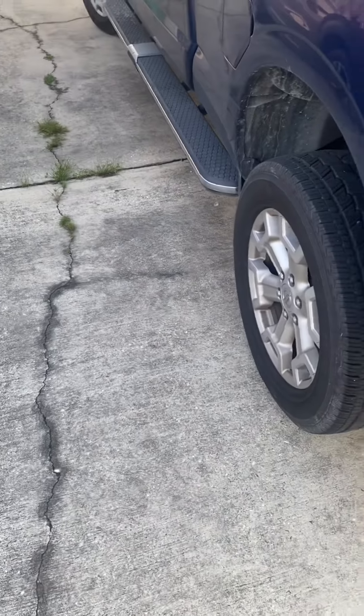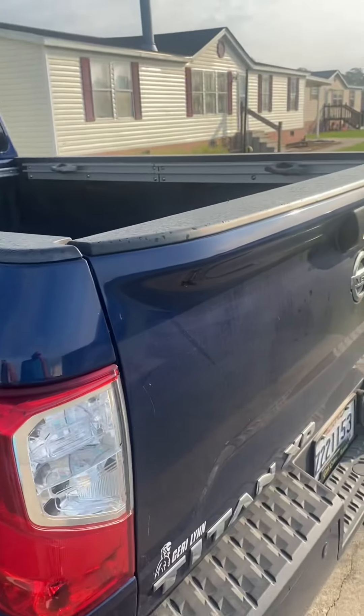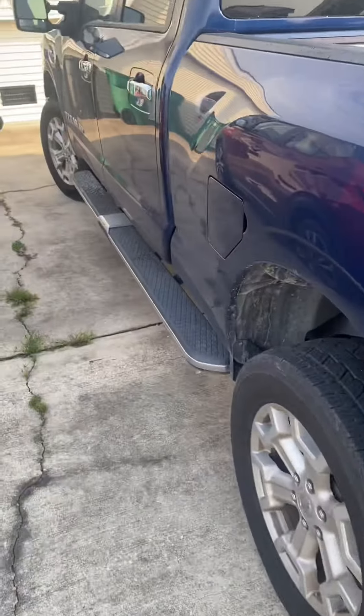Gunny here from Gunny Worm Detail. Today we have a vehicle we did a decent while back. It's a Nissan Titan.